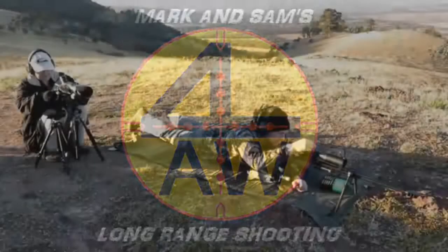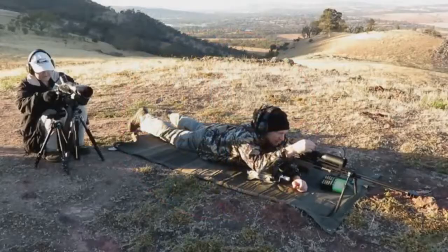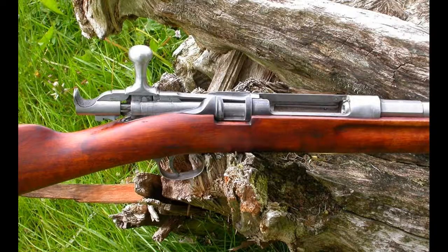The Jarman M1884 is a Norwegian bolt-action repeating rifle designed in 1878 and adopted in 1884.